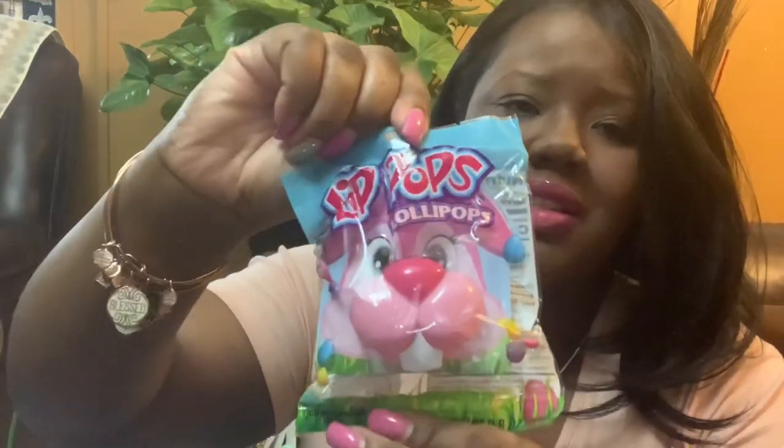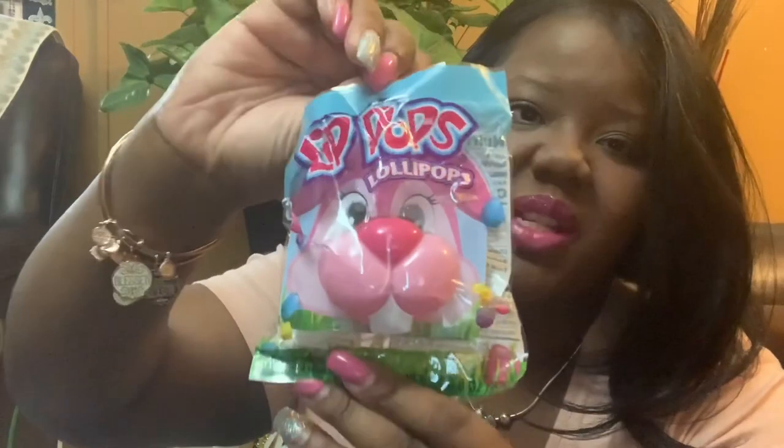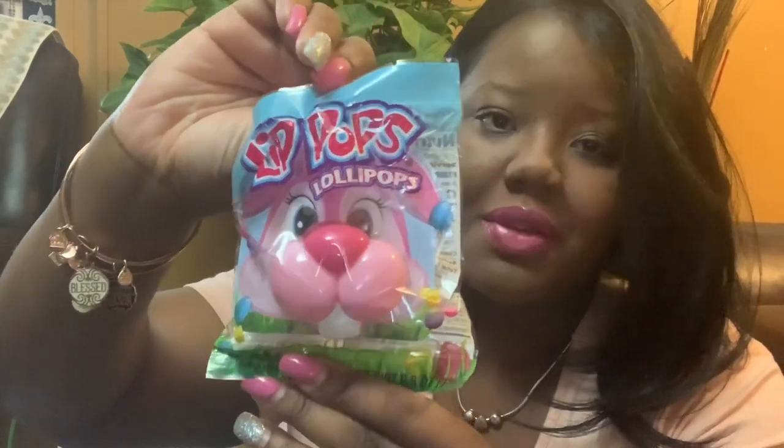I also picked her up a ring pop — she's crazy about ring pops. But they have little bunny teeth on the front of it, which I thought was cute. I got this from Rite Aid, or possibly the dollar store — I don't remember exactly.